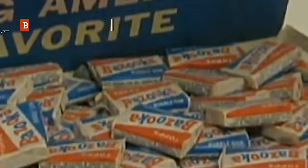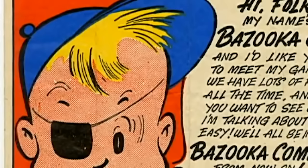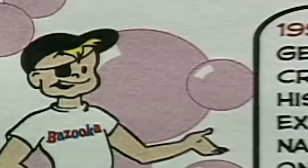Bazooka gum was hard as a rock, and the flavor lasted less than a minute. But what else could you buy with the five cents in your pocket left over from lunch? It made your jaw ache, but those few seconds of flavor and the resulting bubbles you could blow were totally worth it. Plus, there was the novelty of the comics inside featuring the adventures of Bazooka Joe and his trademark eyepatch. That alone made this classic candy a favorite of kids everywhere.